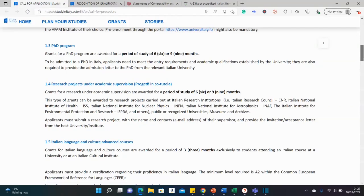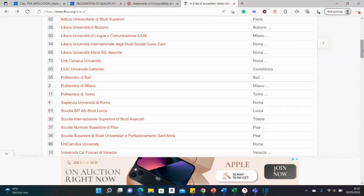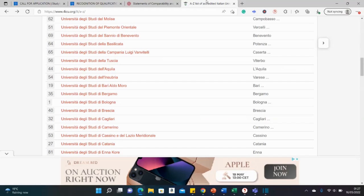For a PhD, go to one of the universities listed, check their own PhD programs and how to apply. Different universities may have different criteria. You do not need to wait to get admission before applying for the scholarship — just do them simultaneously.